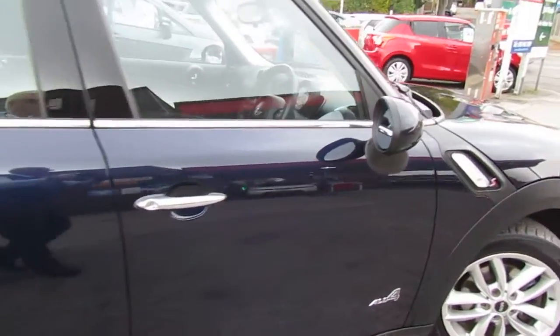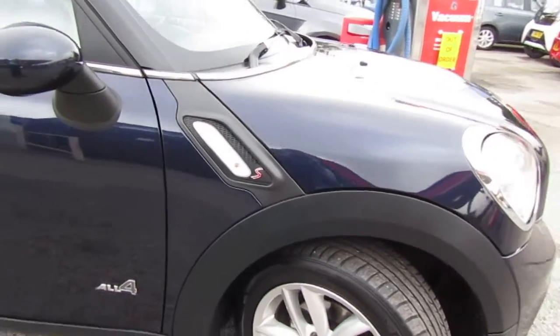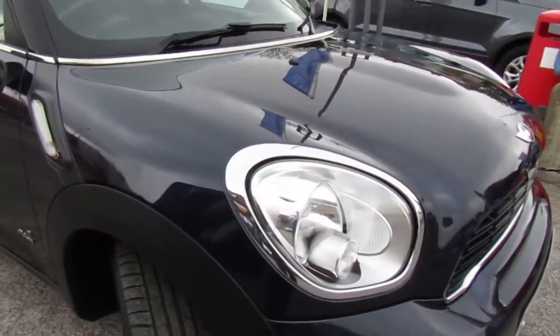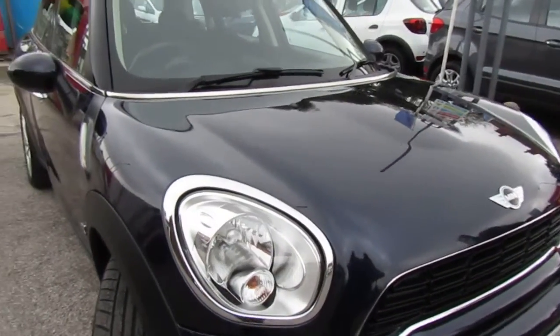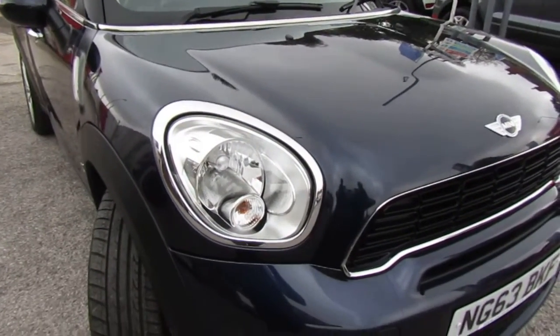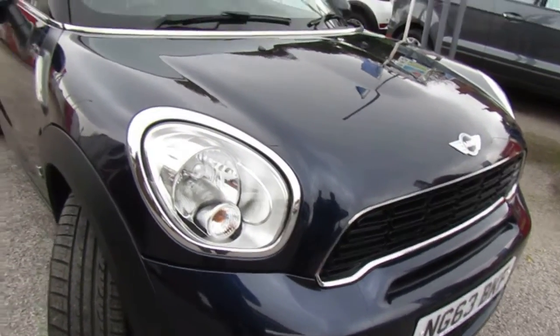I wouldn't hang around with this car — I just feel that cars of this quality don't tend to sit on the forecourts too long. We can arrange a test drive. We can do click and collect. We do sell our cars with a warranty, and it'll be serviced before it leaves.